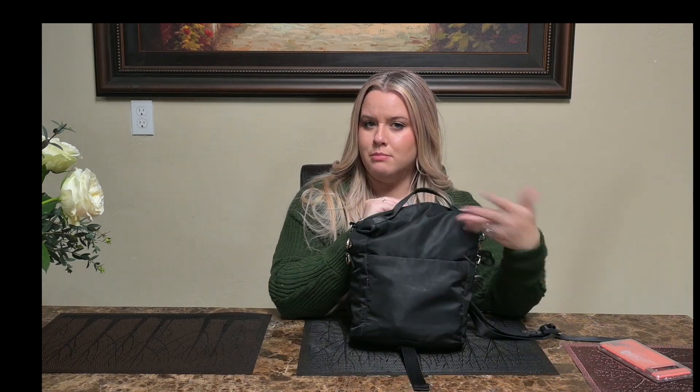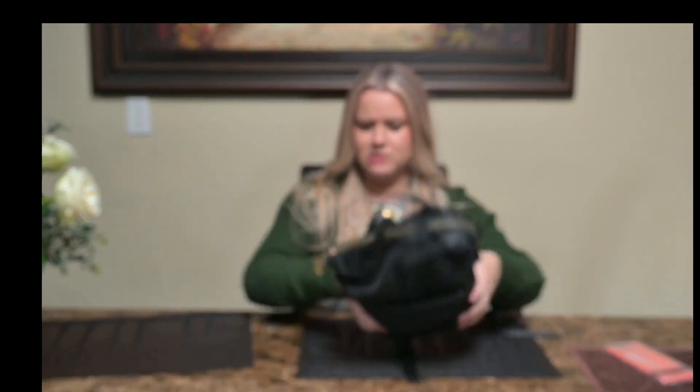Got it from Target. Little backpack-looking thing. I originally purchased this bag because we were going to make a trip to Disneyland like two, three, four years ago. And after we got back, it just became my everyday kind of bag.